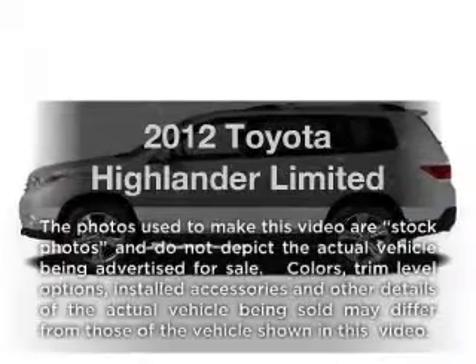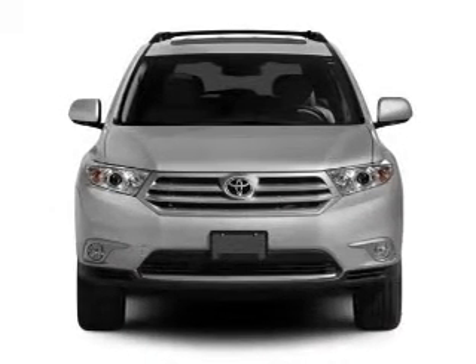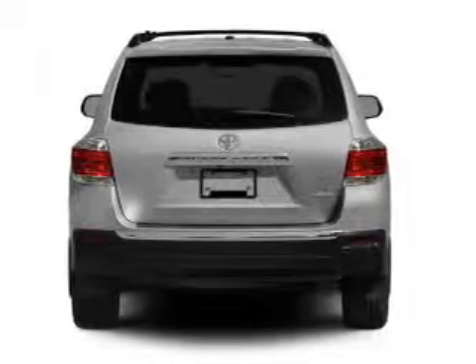Introducing the 2012 Toyota Highlander. Travel the roads in style and comfort in this great vehicle with a reliable six-cylinder engine that responds smoothly to its five-speed automatic transmission. Premium wheels lend a distinctive appearance.